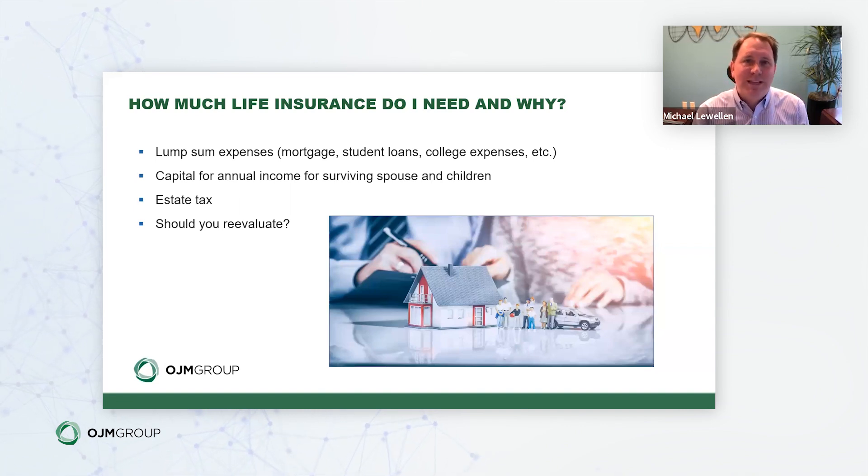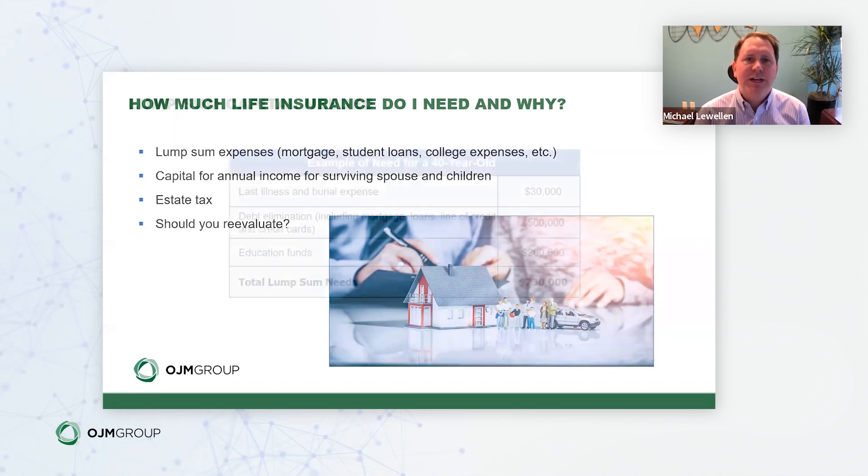Another reevaluation trigger is when the term of your existing policy no longer matches your need. For example, if you bought a 20-year term and you're now 10 years into it at age 40, you may still need coverage for more than the remaining 10 years. These are all reasons to make sure you're reevaluating how much life insurance you actually need.